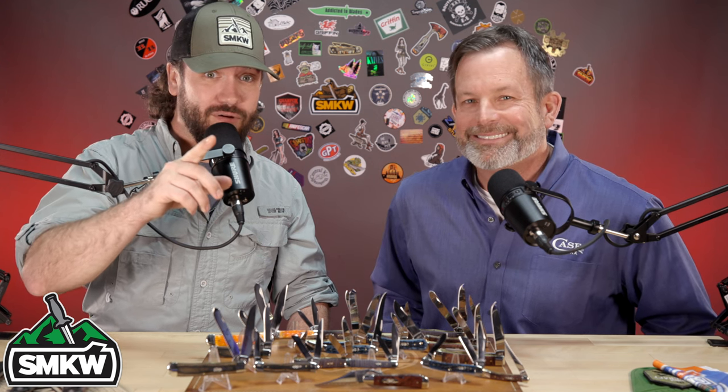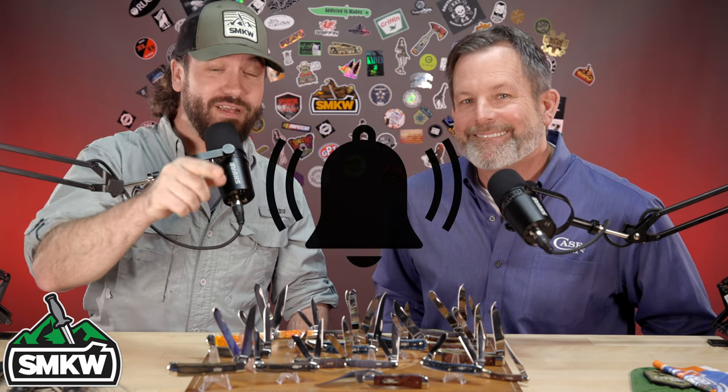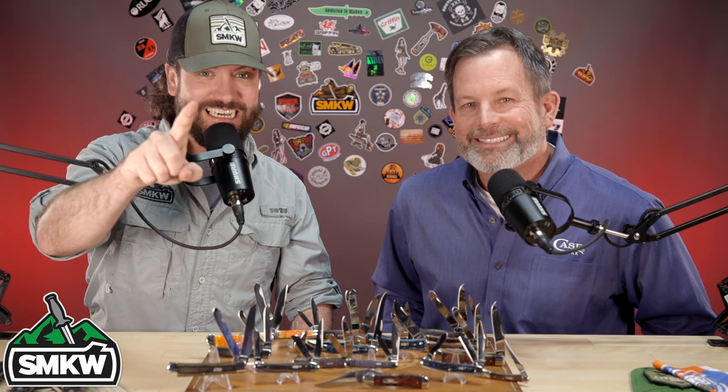We are excited to share with you and everybody else because we're really proud of them. We're going to show them in just a second, but before we get started, if you like this video smash that thumbs up button, subscribe to the channel, ring the notification bell so you will know when we bring you new stuff from Case.